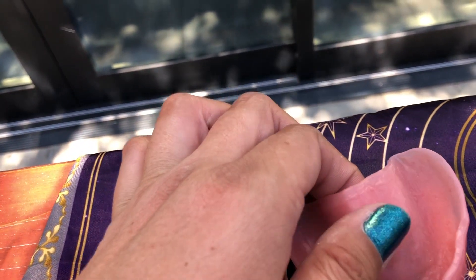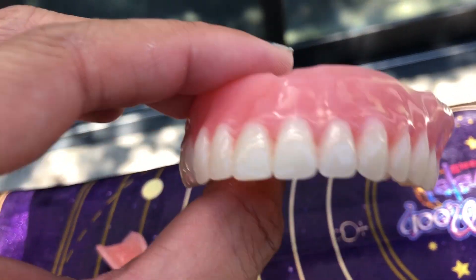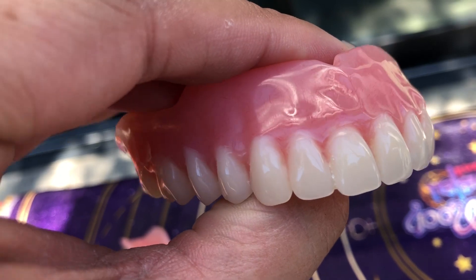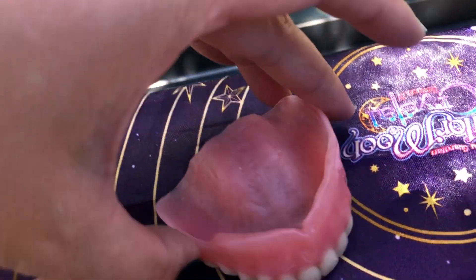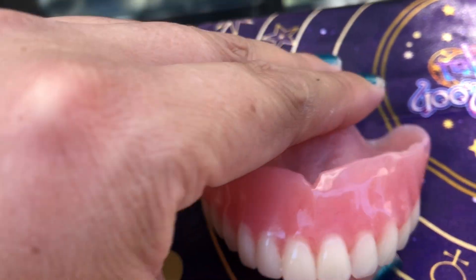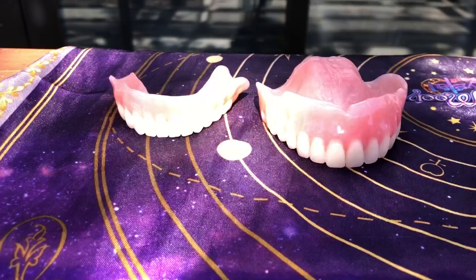This one was a clean slate the first time — no numerous adjustments. They did three phases: first they molded the whole dentures, then the second was the teeth, which kind of looked goofy until they put the glaze layer on them. So yeah, that's the comparison of my new dentures.